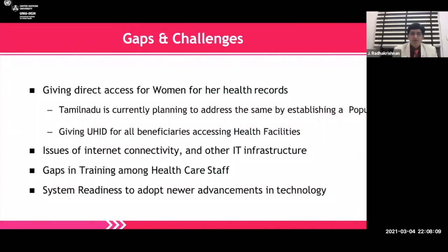Looking at gaps and challenges: giving direct access for women to their health records — even though, like the Philippines, women have equal access to phone, not many have smartphones. Tamil Nadu is currently planning to establish a population-based register, giving a Unique Health ID (UHID) to all beneficiaries accessing health facilities. Issues of internet connectivity, particularly in hill areas, is a challenge, but the e-Seva common service centers are addressing that. There are also gaps in training among certain sections of healthcare staff. There were challenges in tribal areas and remote areas, and system readiness to adapt to newer advancements was a challenge in the initial phases.